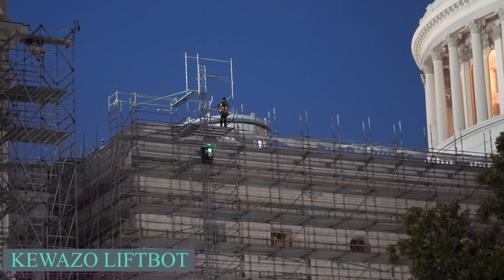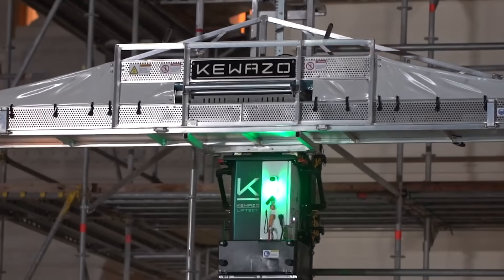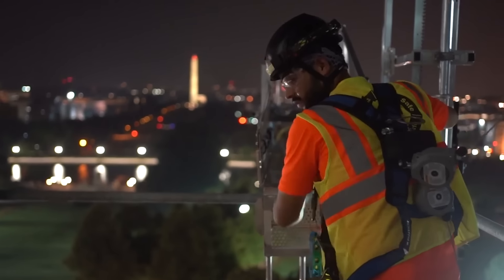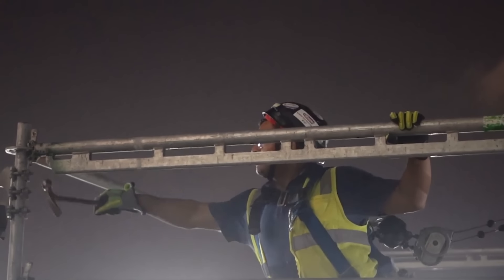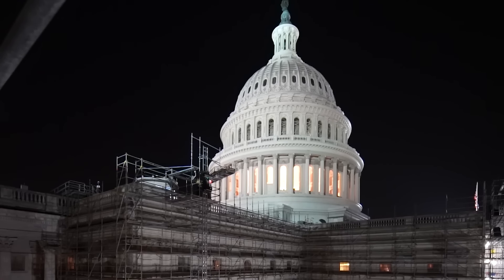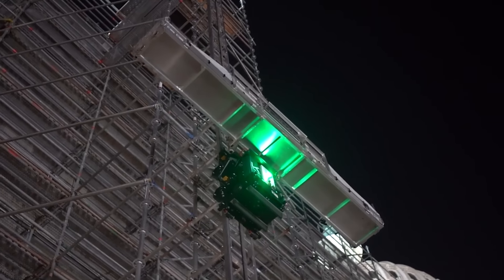Checking the Kiwazo LiftBot, the advanced robotic hoist system developed by the German startup Kiwazo to automate material handling on construction sites, certified under CE, UL, and CSA standards. Designed primarily for scaffolding and insulation work, LiftBot reduces the need for manual labor by automating the vertical transport of materials, improving safety and productivity. Capable of lifting up to 13,000 pounds on average with three people during an eight-hour shift, it can operate at a speed of 138 feet per minute.